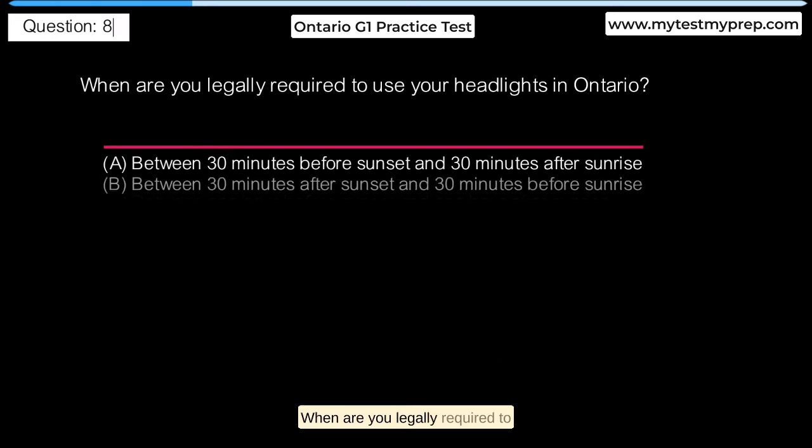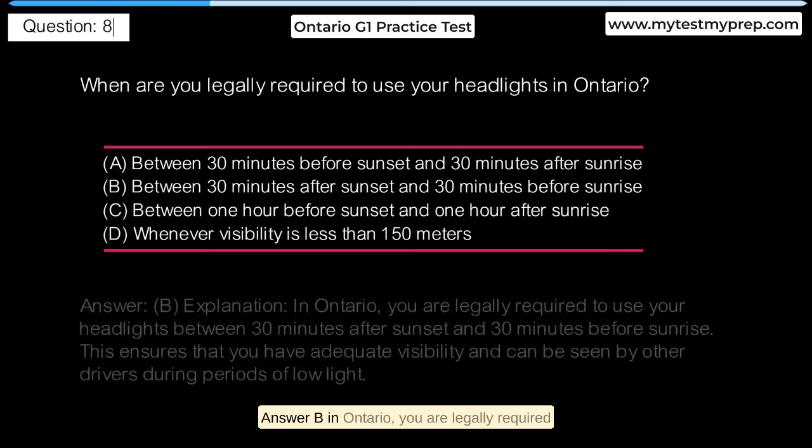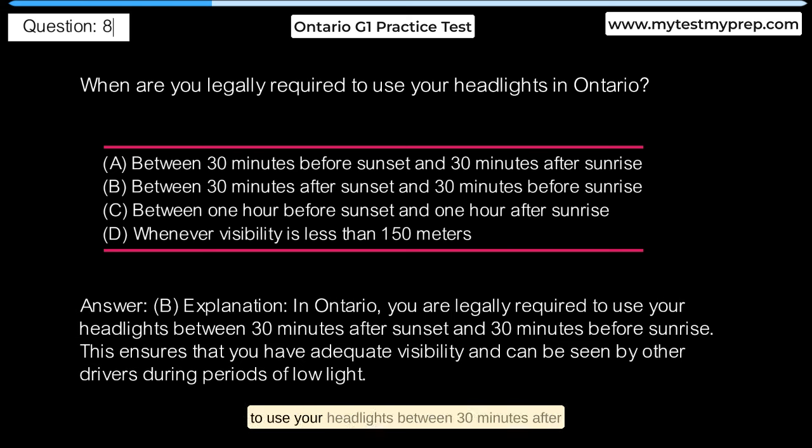When are you legally required to use your headlights in Ontario? A. Between 30 minutes before sunset and 30 minutes after sunrise. B. Between 30 minutes after sunset and 30 minutes before sunrise. C. Between 1 hour before sunset and 1 hour after sunrise. D. Whenever visibility is less than 150 meters. Answer B: In Ontario, you are legally required to use your headlights between 30 minutes after sunset and 30 minutes before sunrise. This ensures that you have adequate visibility and can be seen by other drivers during periods of low light.